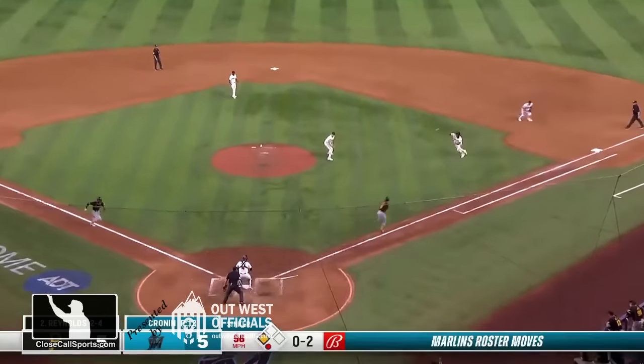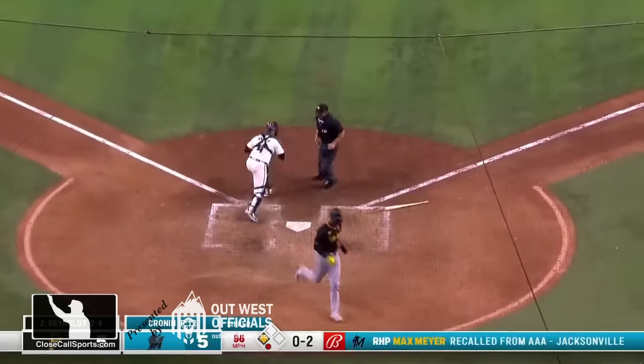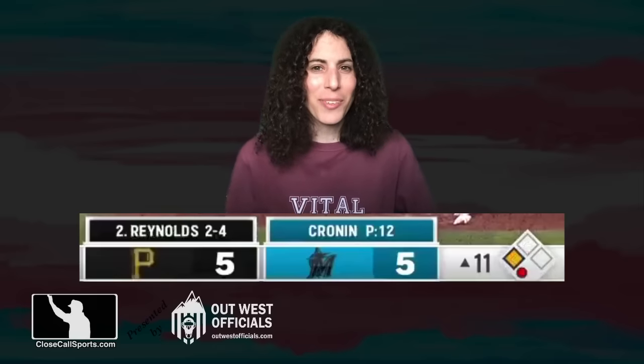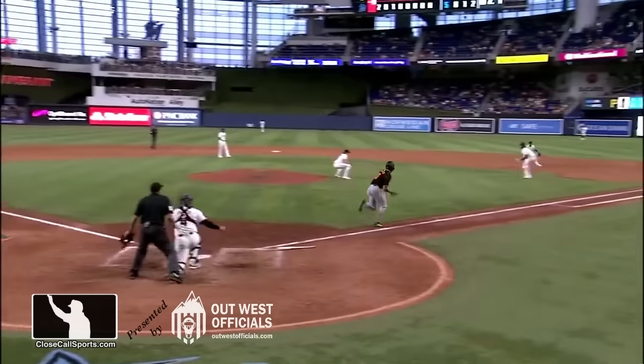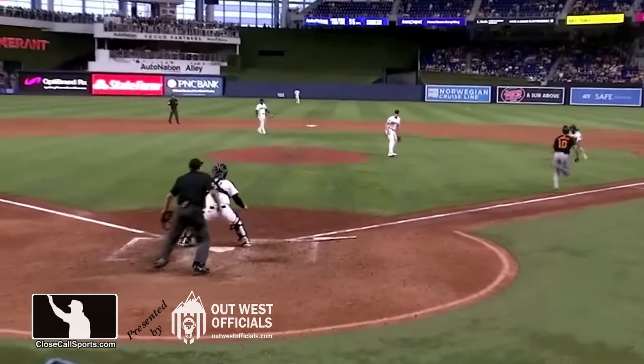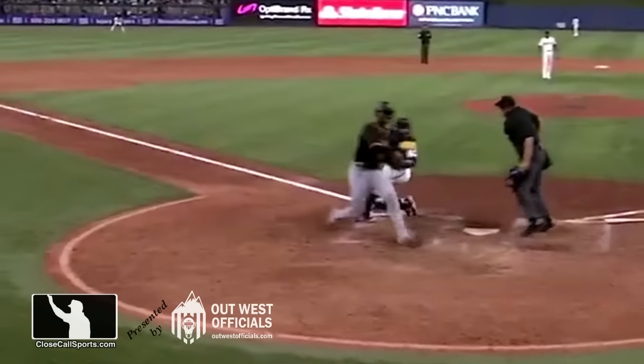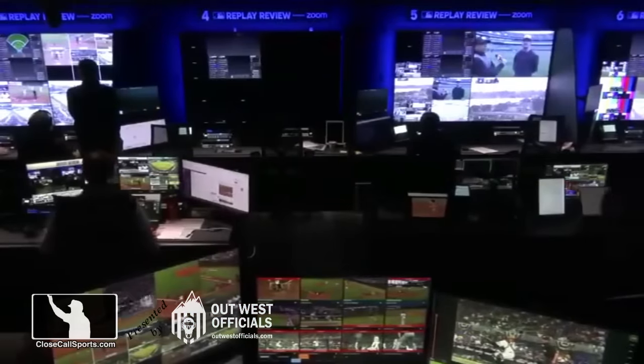Reynolds bounces one, backhanded by Bell, comes home, Fortez applies the tag. Another high leverage situation in this one, the out call is challenged. Let's take another look and listen to what Miami has to say about it. He had to go that way to catch the throw - it was up and a little bit away. That's a bad game. Don't waste time in a game on a simple play like that.